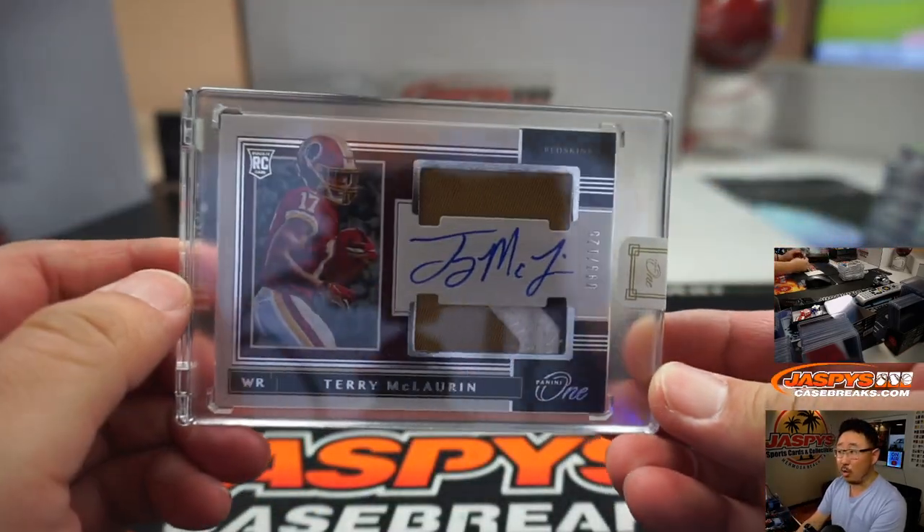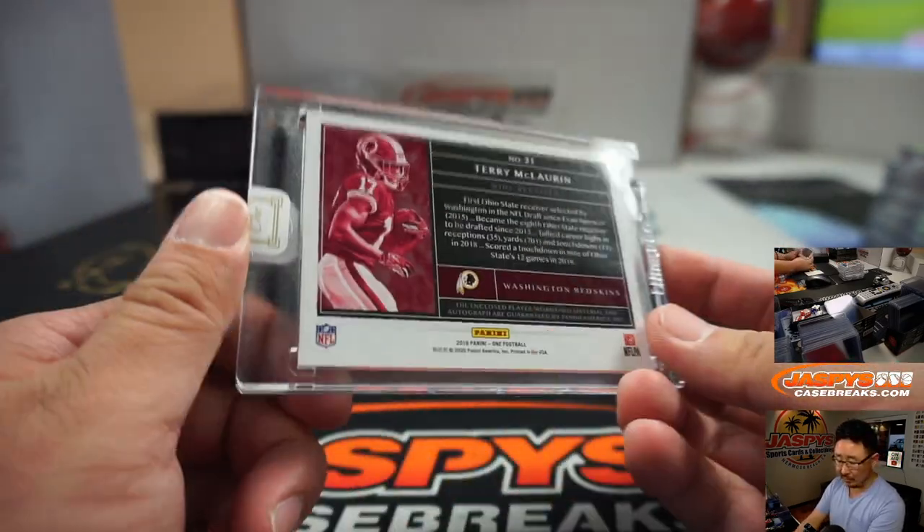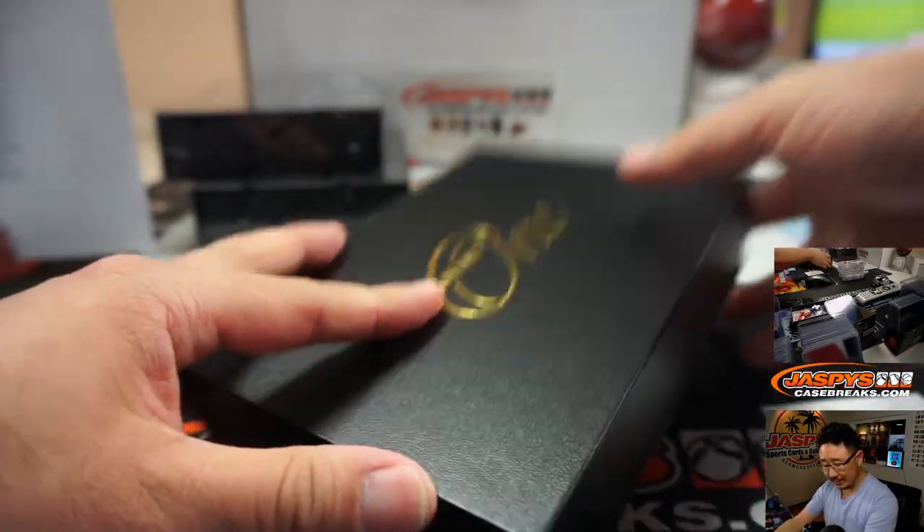There is Terry McLaurin — nice Terry McLaurin, 99 out of 125. Some excellent highlight reel plays for him last year. Redskins. Richard.